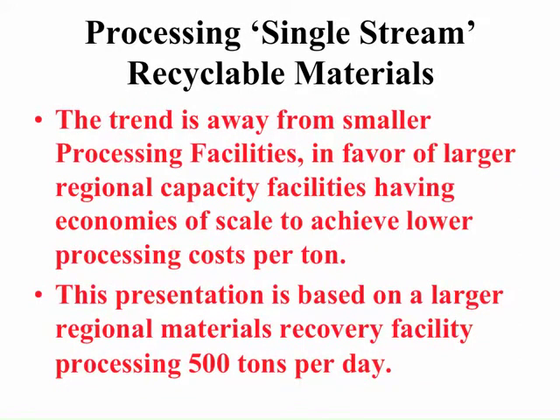The cost to build, operate, and maintain a recycling processing facility can be quite significant. The current trend is to build larger regional capacity facilities that have economies of scale to help lower the overall cost of processing. This particular presentation is based on a larger regional materials recovery facility that would be processing 500 tons per day.